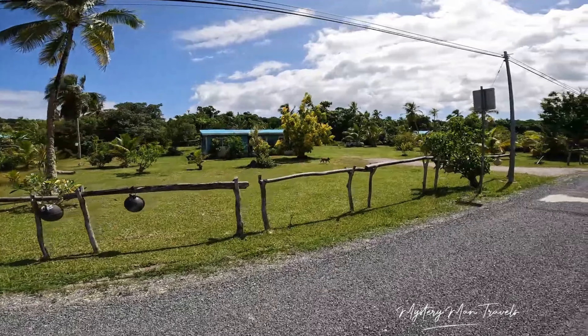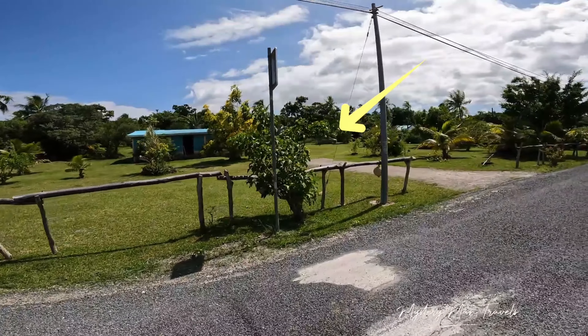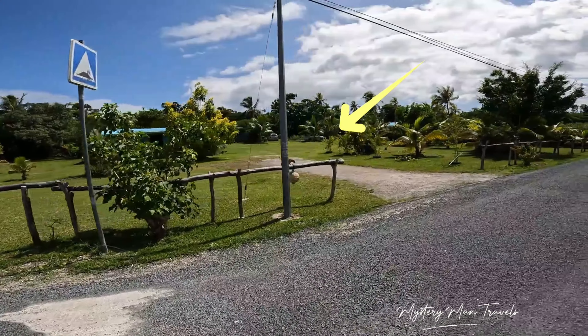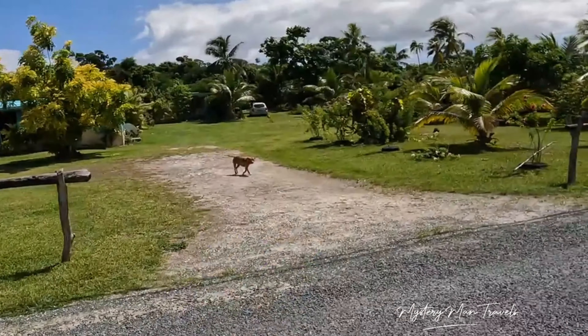As we're going around we see a pit bull — shout out to the pit bulls. I'm trying to keep my distance, but they're nice looking dogs. You just don't want to get too close. He ain't coming over here.